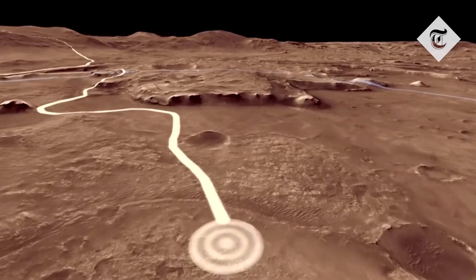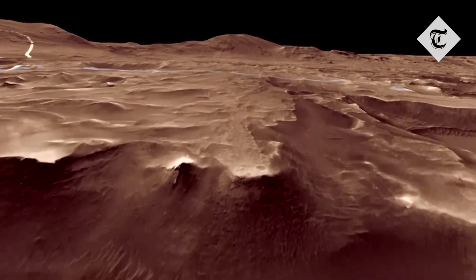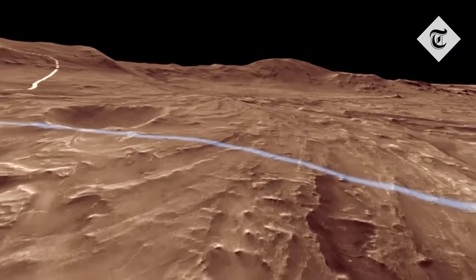With a goal of seeking the signs of ancient life, we wanted to go to a place where there was very clear evidence of a habitable environment, and that's exactly what Jezero has. Jezero is a crater that's about 45 kilometers in diameter, and it once had a lake in it that was hundreds of meters deep.